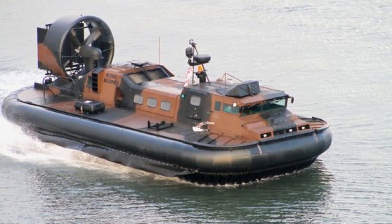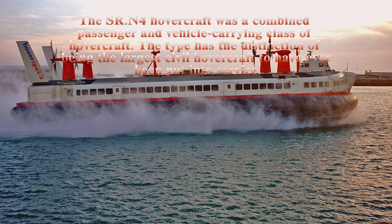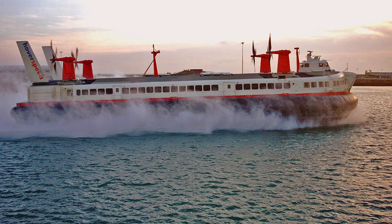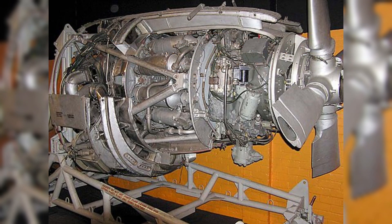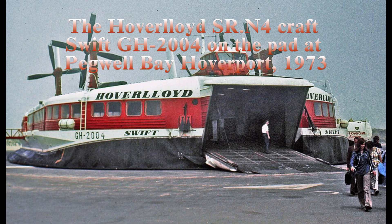The world's first car-carrying hovercraft was made in 1968, the BHC Mountbatten-class models, each powered by four Bristol Proteus turboshaft engines. These were both used by rival operators Hoverloid and C-Speed to operate regular car and passenger carrying services across the English Channel.